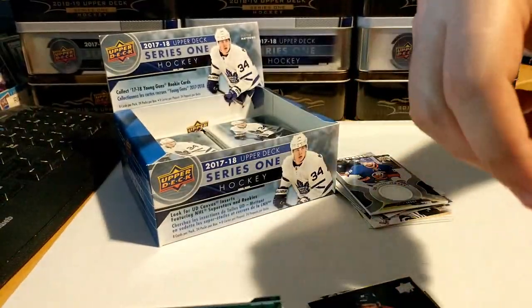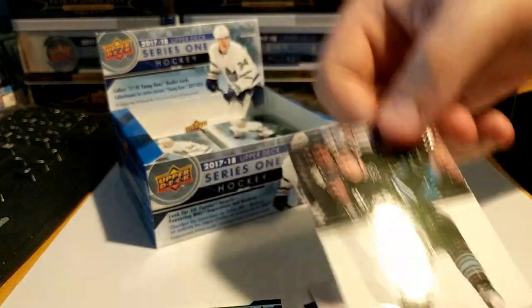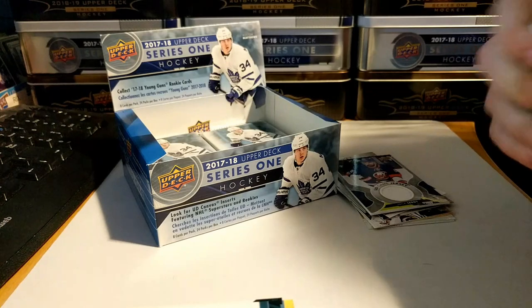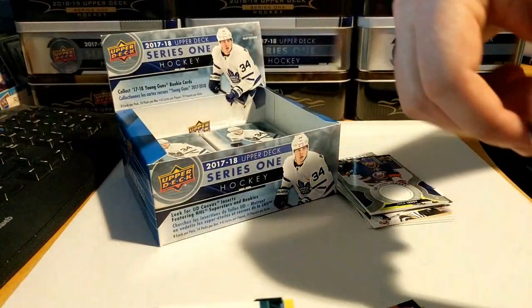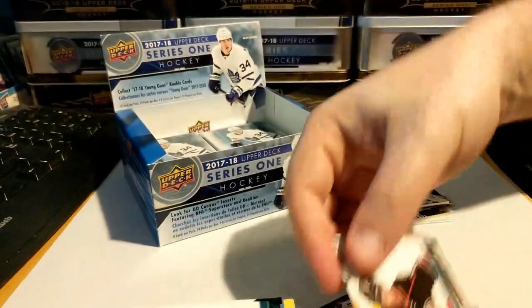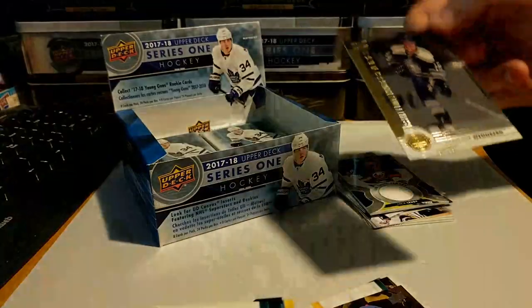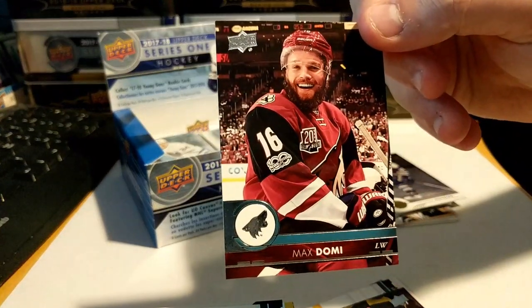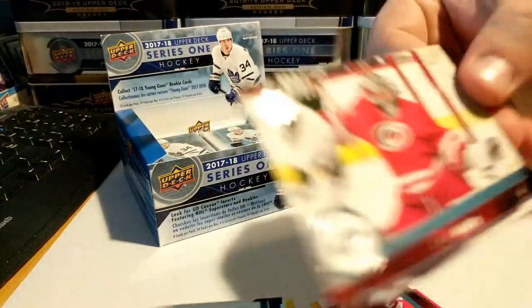Evgeny Kuznetsov, Mr. Stanley Cup Alex Pietrangelo, and Justin Brown. Next pack: Jakub Jerabek, Jonas Brodin, Cam Fowler, another Shining Star here — Alexander Wennberg. Got Max Domi, Riley Sheahan, and Cam Ward.